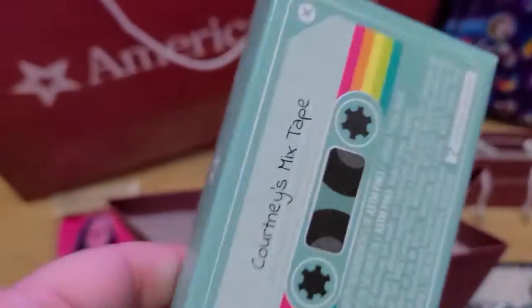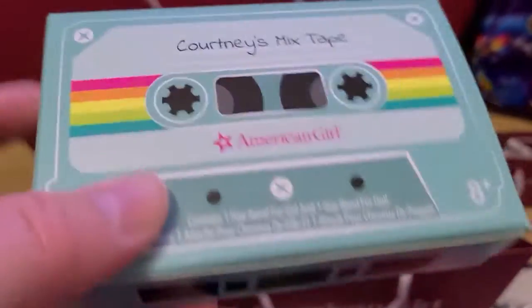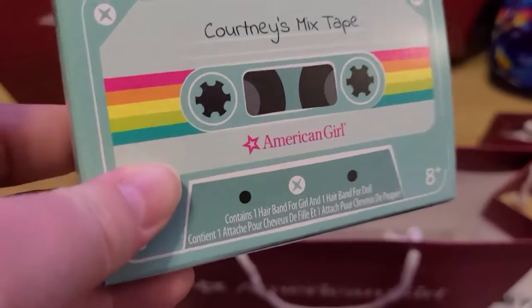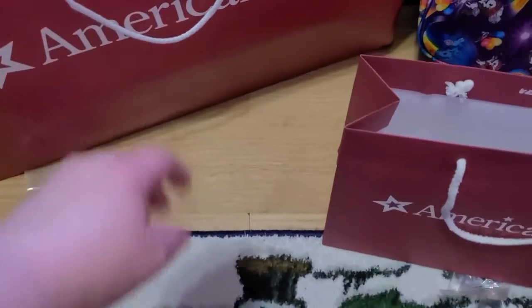The last thing in this little box is another set of those scrunchies. I ended up getting two sets — the lady at the salon gave me one and the lady at the cash register gave me one. So yay, I have two! And that is it for that bag.